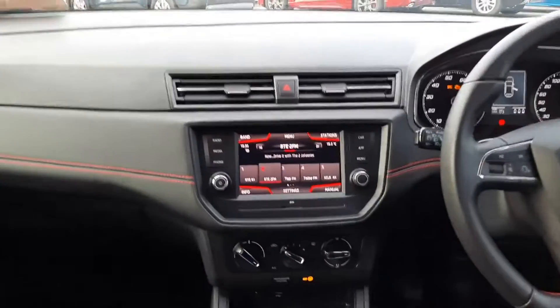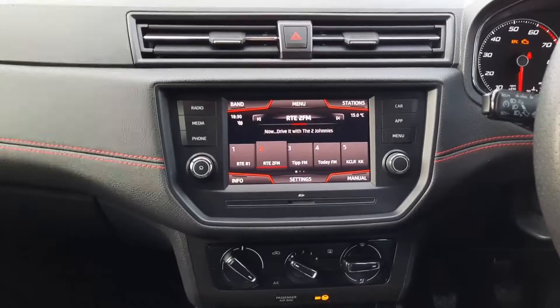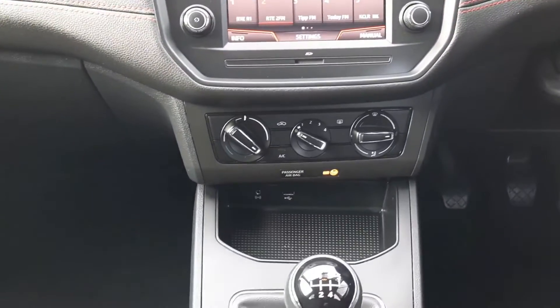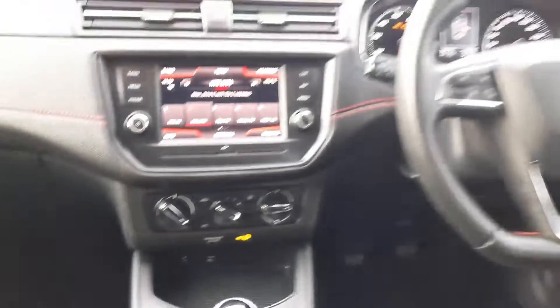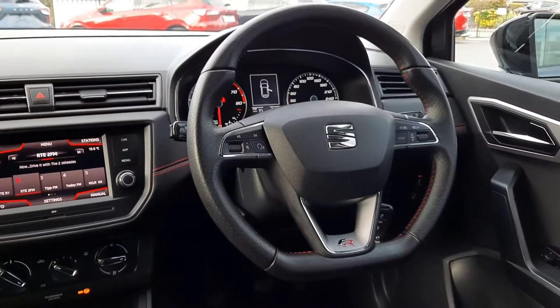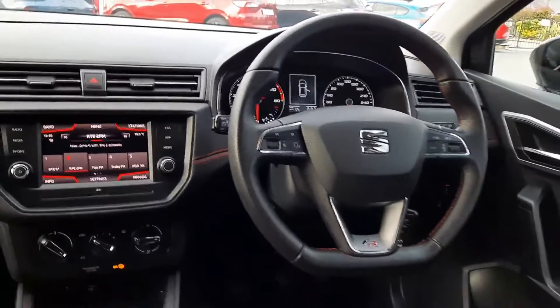Up front we have our touchscreen in the middle, with our built-in rear view camera coming through here as well. Down here we have our heater controls with air conditioning, and also a USB connection. Across here we have our leather multi-function steering wheel with radio and phone controls, and cruise control just in behind there as well.